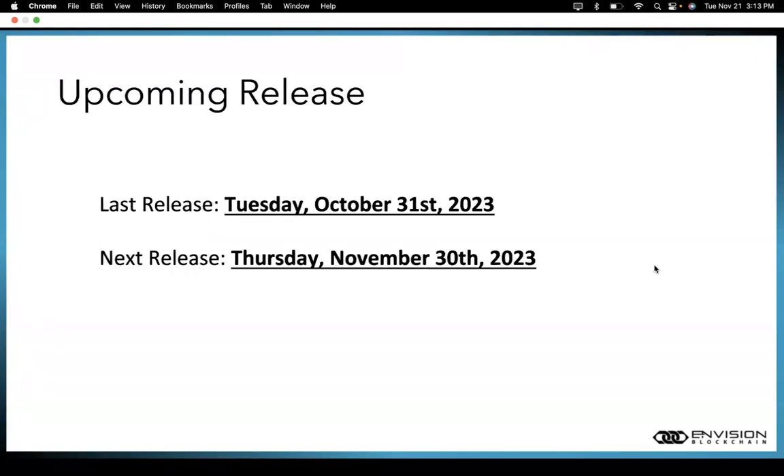Talking about releases: our last release was on Tuesday, October 31st, 2023. Our next release will be on Thursday, November 30th, 2023.